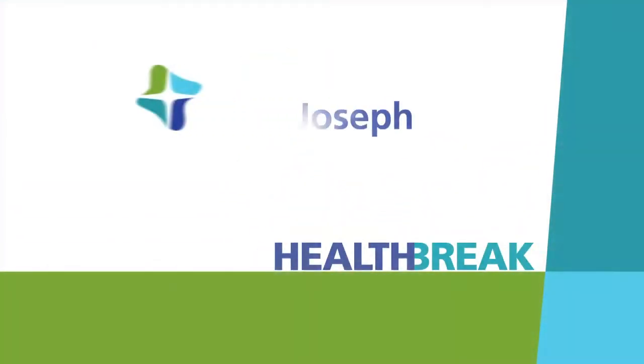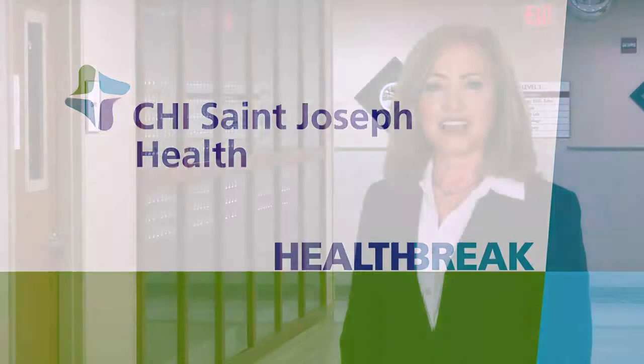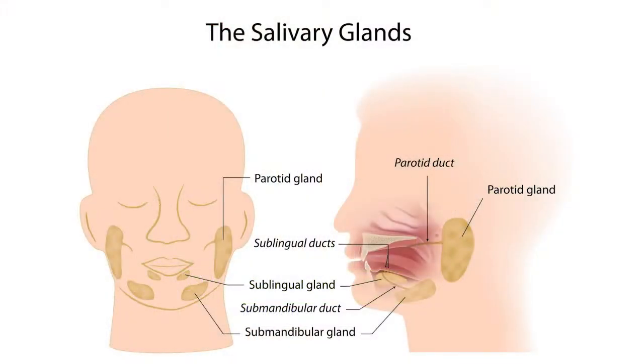Health Break, brought to you by CHI St. Joseph Health. The salivary glands are located inside the cheeks, under the tongue, and on the bottom of the mouth.